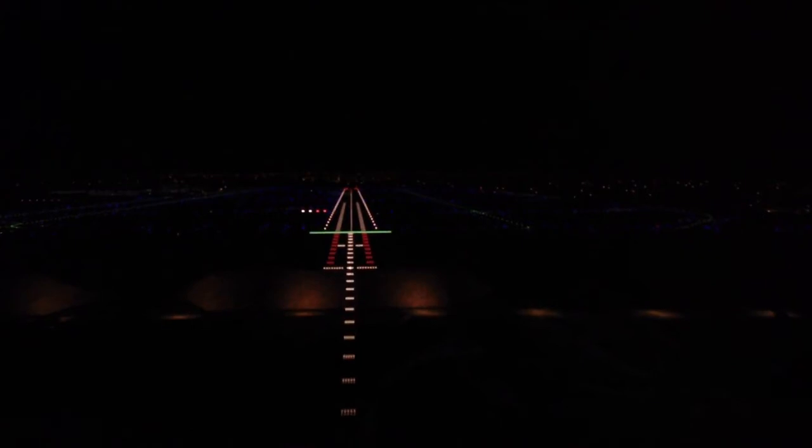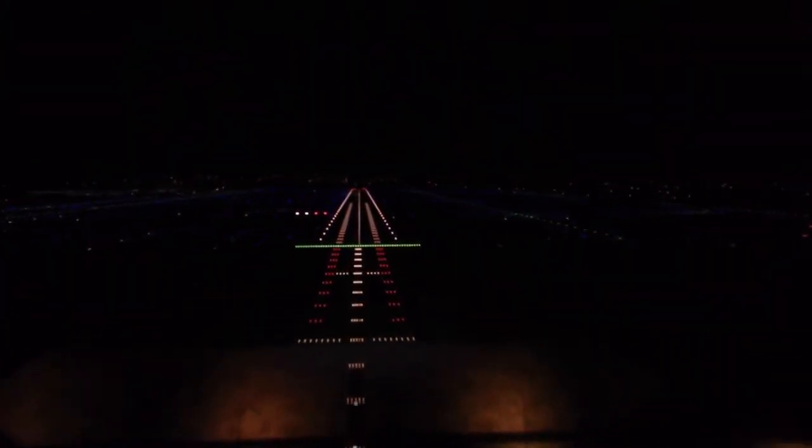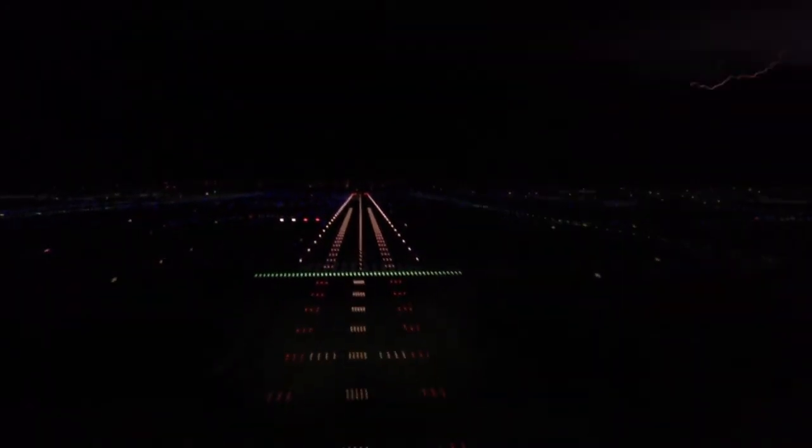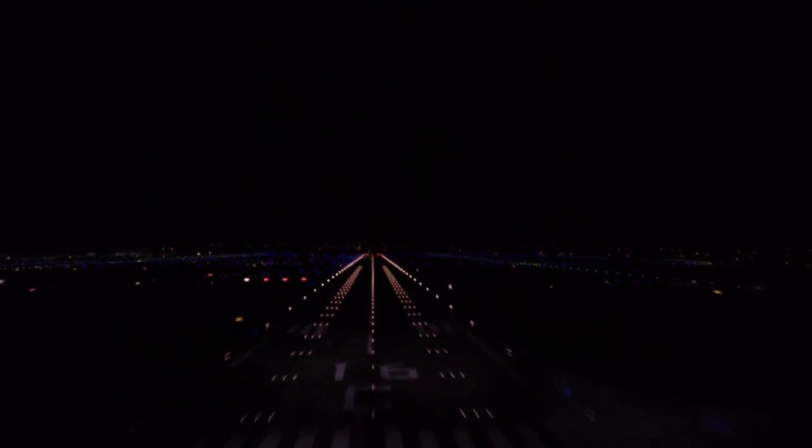Raising the bar a little bit is the understatement of the show. You can also notice the dynamic range here with the lightning and the approach. The way the lights come through is near calligraphic performance — you cannot get that on anything else. Just stunning. And notice these runway lights here; you can actually count them.